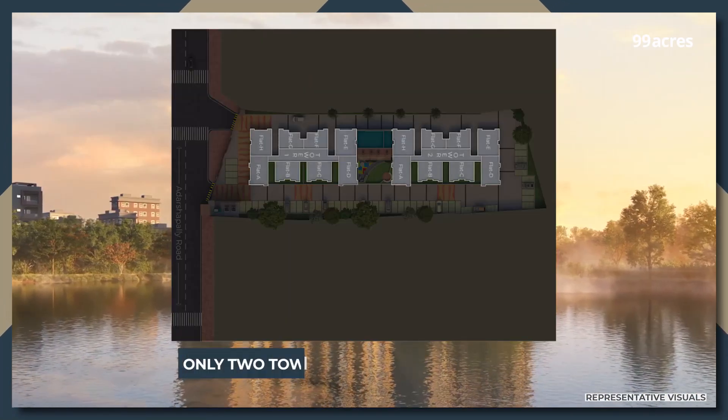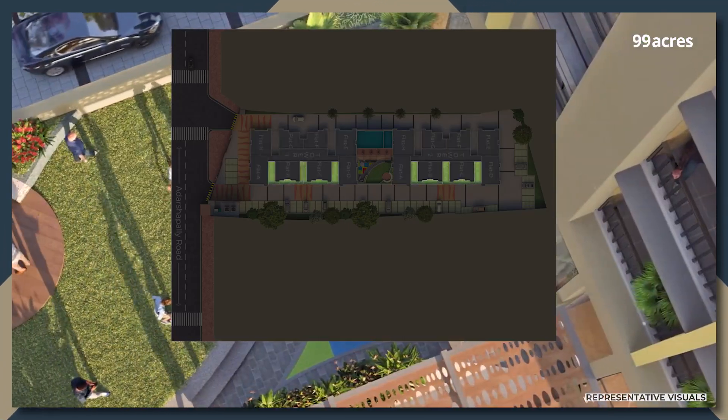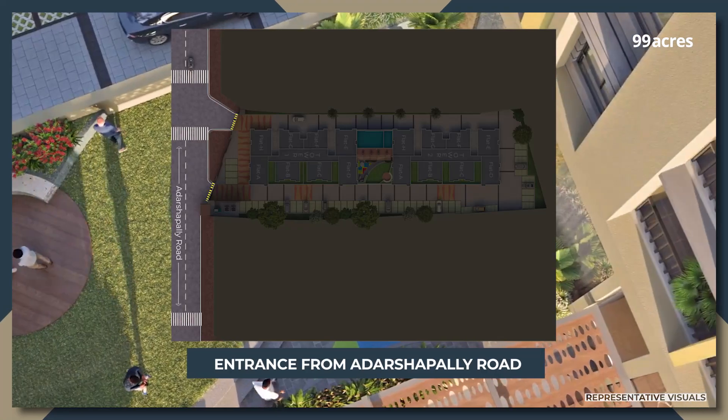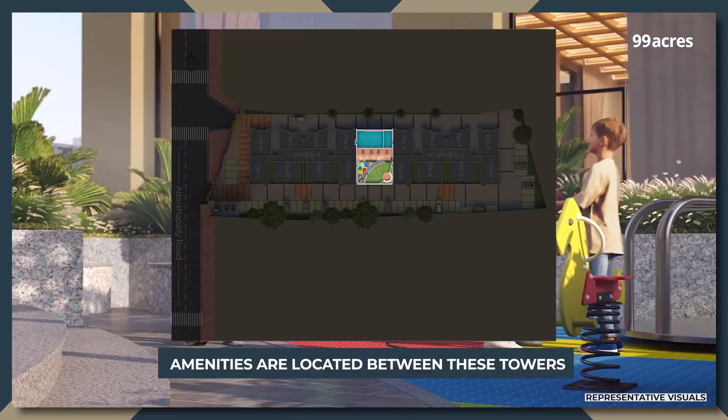As per the layout, the two towers are lined in a linear manner, surrounded by landscaped front greens. To the west, there is an entrance from Adarsh Pali Road, providing access to the site. Amenities are located between these towers.